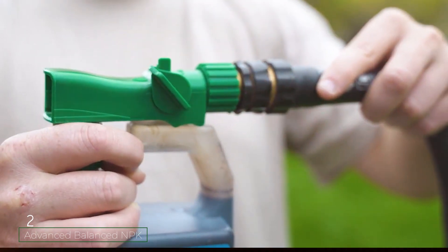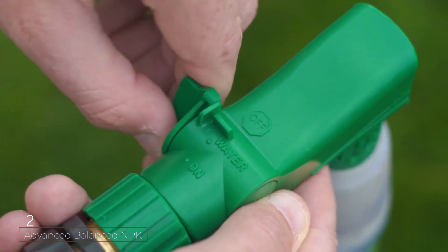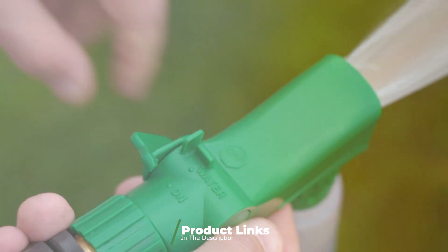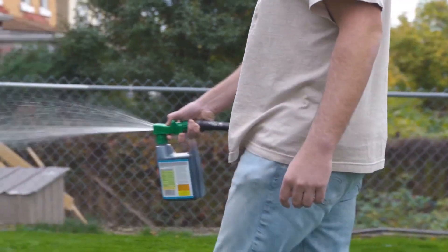Number 2: Advanced Balanced NPK Lawn Food is a liquid fertilizer that offers precise nutrient control. This 32-oz bottle provides an easy-to-apply solution, perfect for those who prefer liquid over granular fertilizers. Its balanced NPK ratio of 16-4-8 ensures your lawn receives a well-rounded nutrient supply.